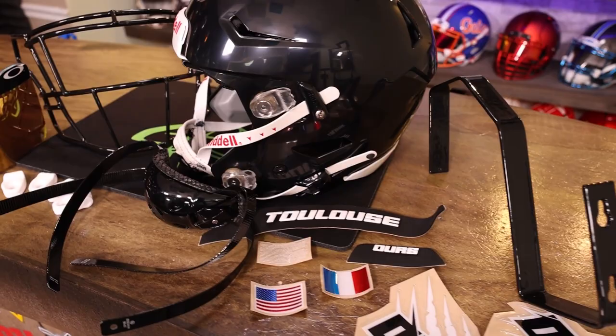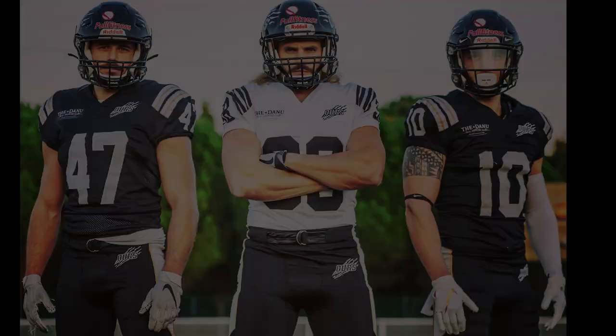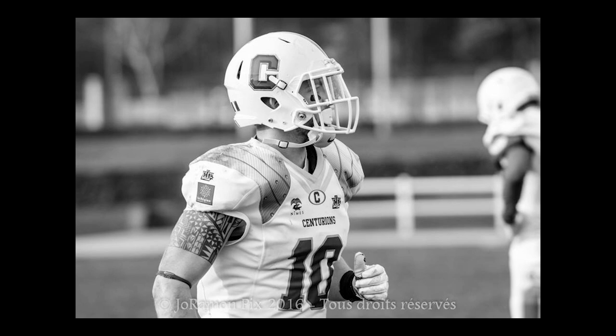Welcome back to the Heads Up show. If you're watching this show, it's because you probably like football helmets. This one in particular is going out to Julian, a 32-year-old man who wants to relive a little bit of his past, especially his time in Toulouse — south of France. Sorry for butchering it, but big shout out Julian.